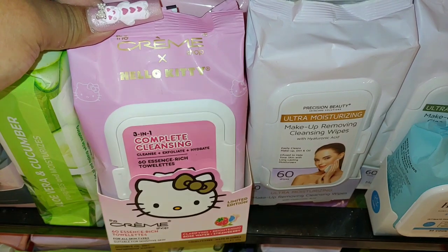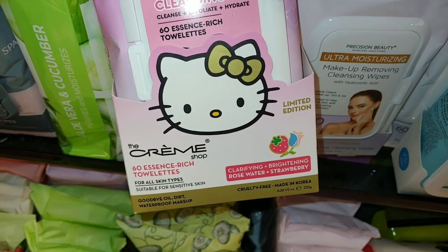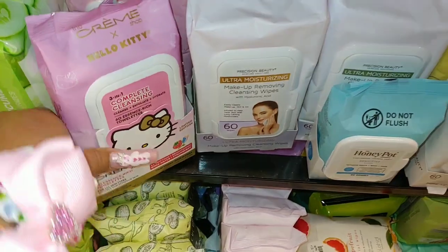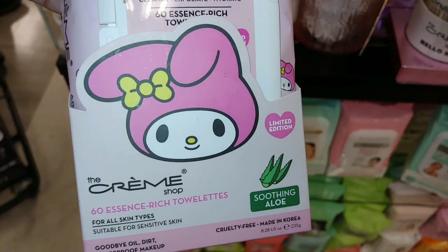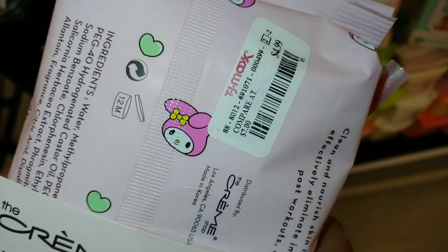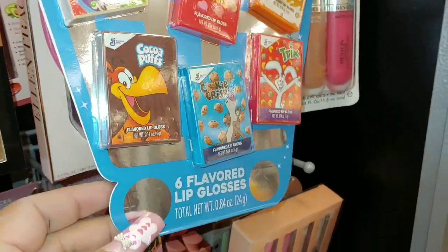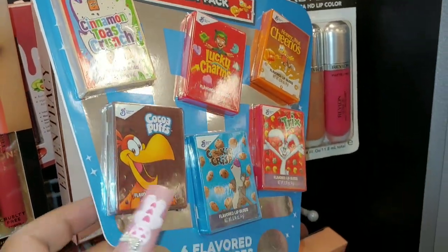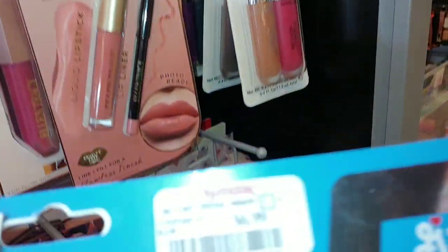They have this Hello Kitty cream — complete cleansing, 60 of them, from the cream shot, limited edition, clarifying brightening, rose water and strawberry. This cutie is $5. Then they have My Melody right here — that is cute, soothing aloe. I don't really like aloe that much, but it's $5. These are cute — the six flavored lip glosses: Cocoa Puffs, Trix, Cookie Crisp, Honey Nut Cheerio, Lucky Charm, Cinnamon Toast Crunch. It's a breakfast pack, a very sugary sweet pack, and this one is $7.